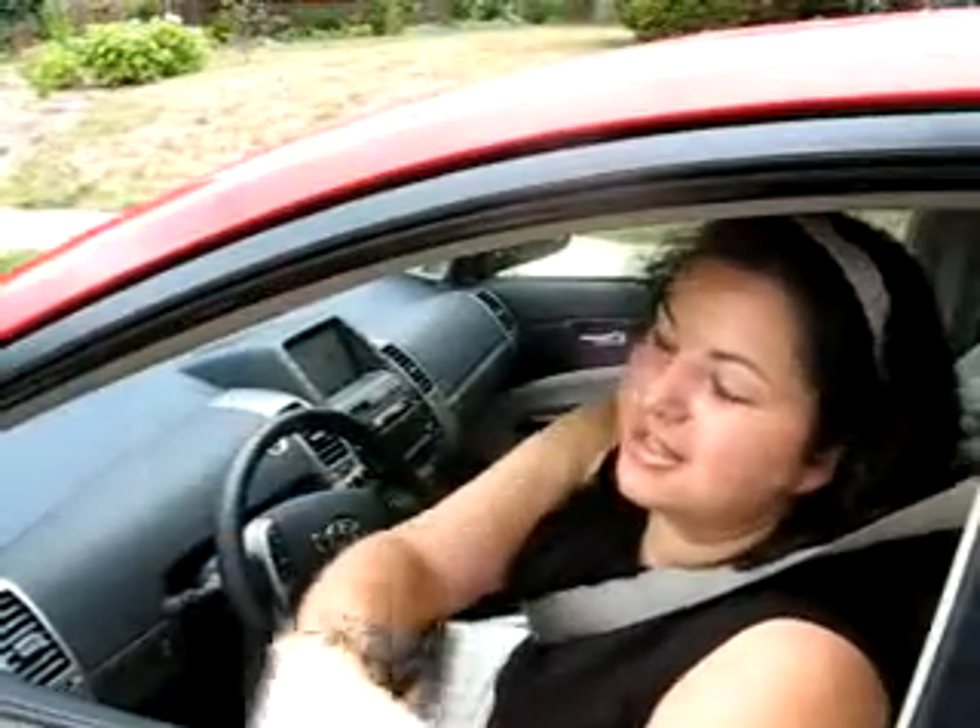It's got a lovely little rear view camera, it's got all the amenities, very roomy, and I love it a lot. Plus, of course, it's Fire Engine Red.